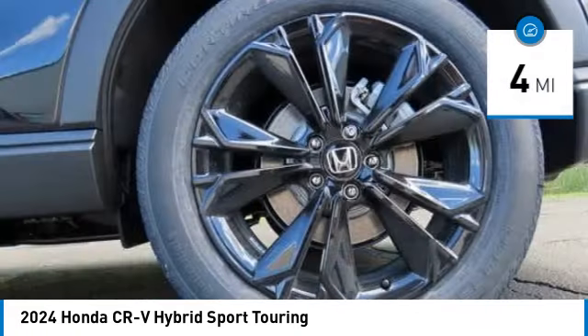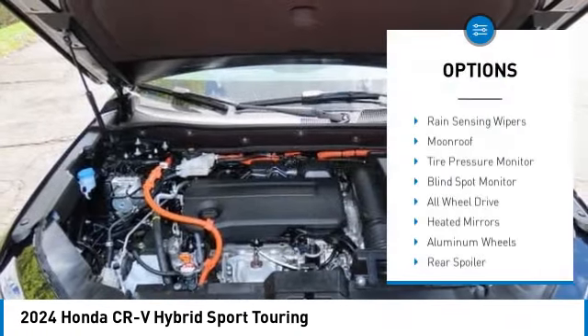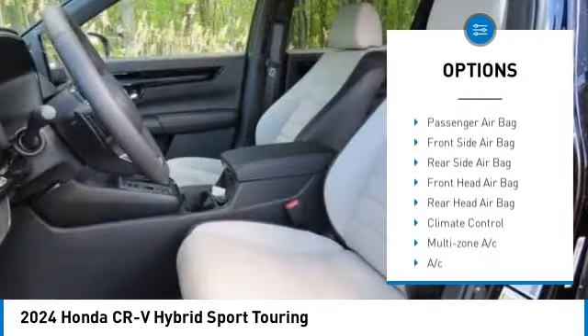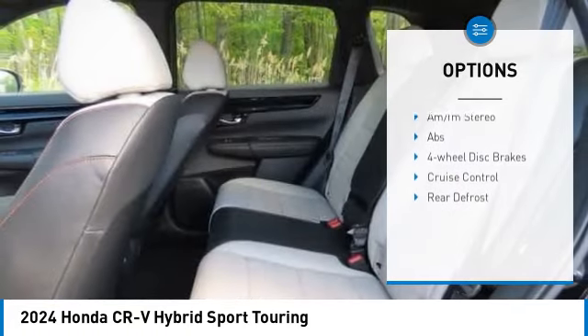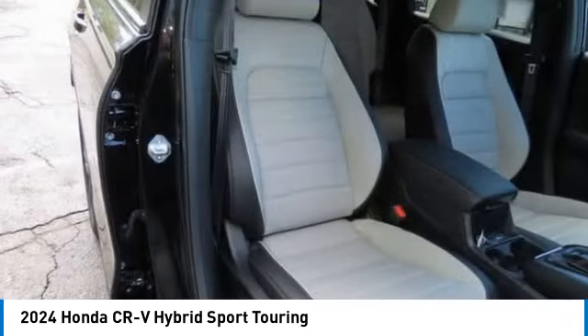This vehicle has less than 100 miles. Here are some of this vehicle's great options: rain sensing wipers, moon roof, tire pressure monitor, blind spot monitor, all wheel drive, heated mirrors, aluminum wheels, rear spoiler, power lift gate, and brake assist.